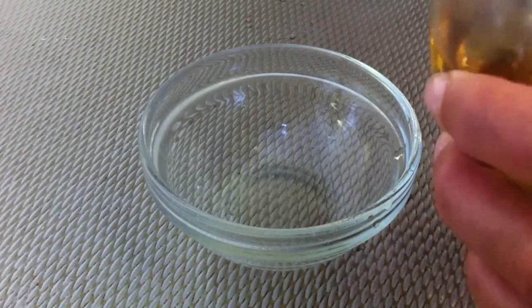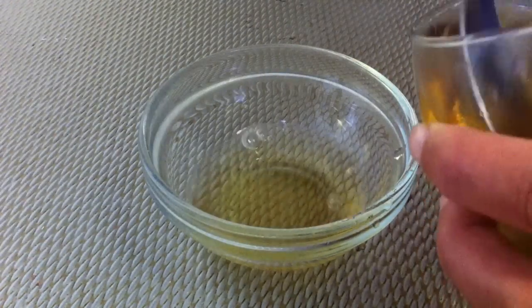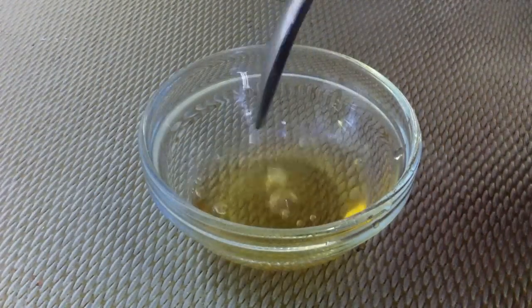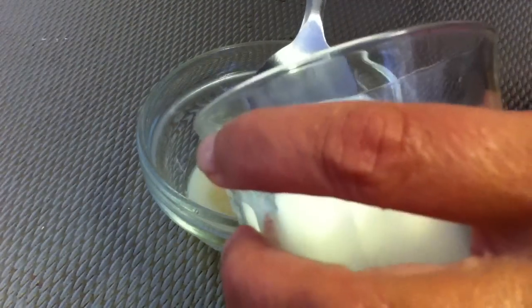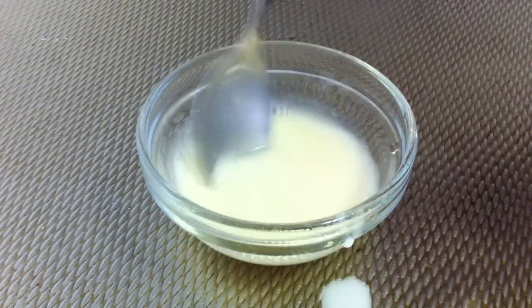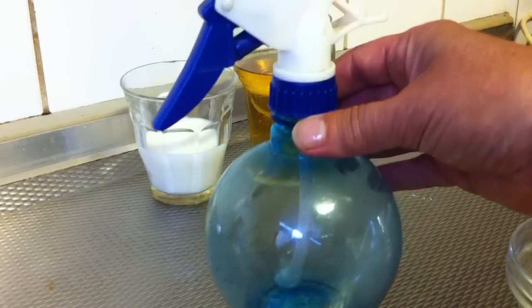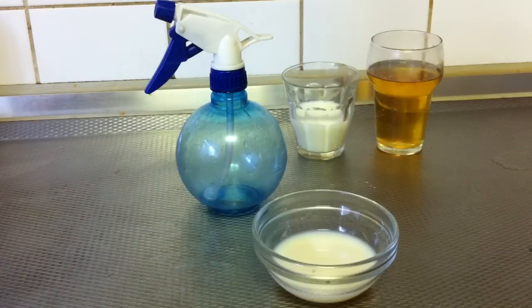Add six tablespoons of beer in a little bowl, and then three spoons of milk. Mix it, and then pour this mix into a spray bottle. Spread the mix into your hair and massage gently this mixture into your hair scalp. Leave it for about 15 to 20 minutes. Then wash your hair with a mild shampoo and cool water.